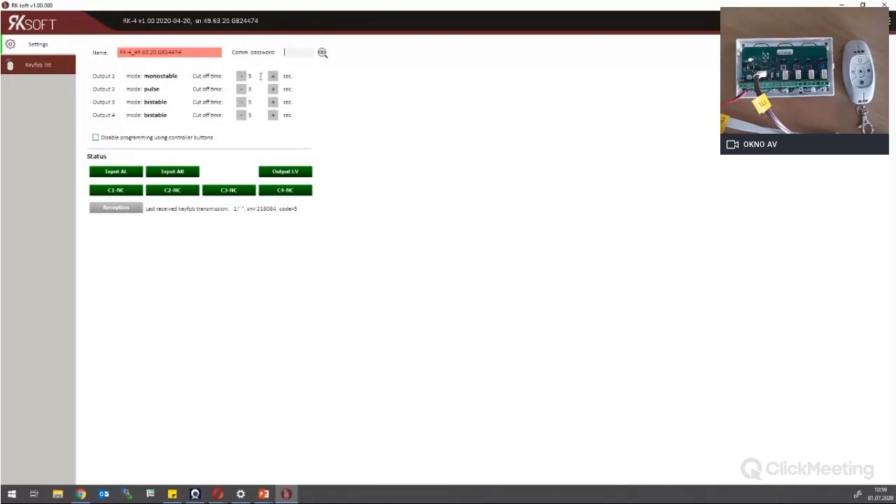I can change the cutoff time to up to 3600 seconds. I'll leave it at 5 seconds. I have the status of the LEDs, etc. Also, if I press the button, there is information about reception — the status of the output changed and I have the last received key fob transmission. This is key fob number 1. I didn't place a name for it, but it's here, along with the serial number and code 1 — code 1 means button 1 and the serial number of the key fob. So I can find who was the last person to use this.